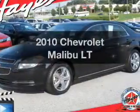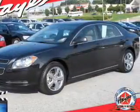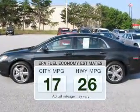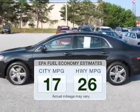Get noticed in this 2010 Chevrolet Malibu. This is the set of wheels you've been looking for. Better gas mileage means better long-term driving, and this ride delivers with a great low fuel consumption rate.